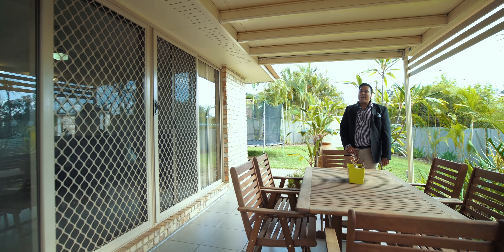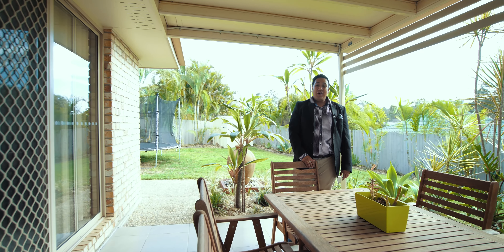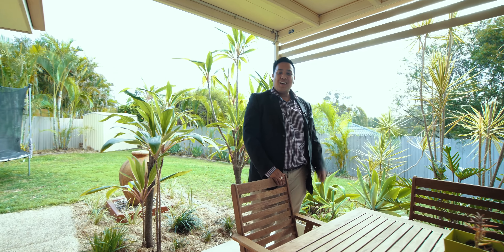Situated on 783 square metres, blocks like this in an estate like this don't come around very often. So I hope to see you at one of my open for inspections, or give me a call for a private inspection. See you later.